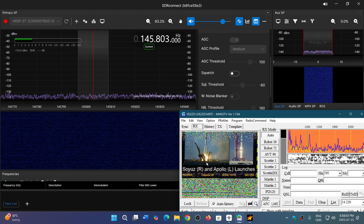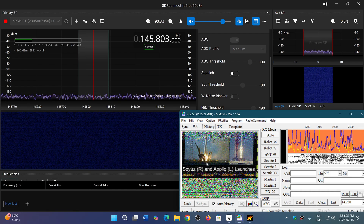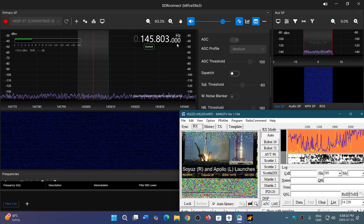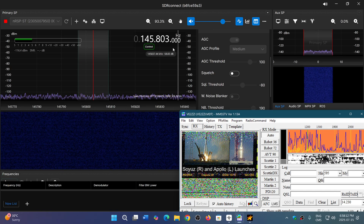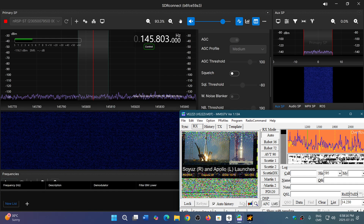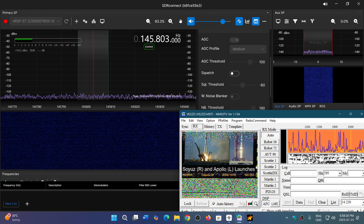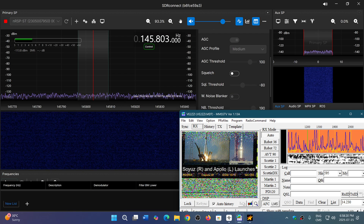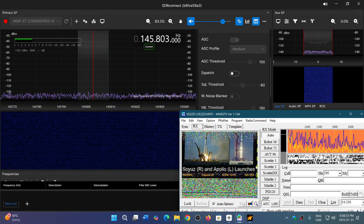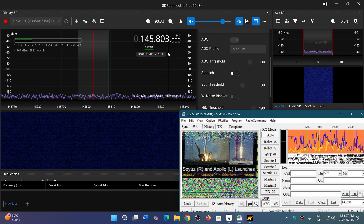Before they start again with the next picture, let's make sure we don't miss any of that and hear the next picture. So that's coming from the International Space Station — pretty amazing. Received on the SDR Play RSP-ST network SDR on my wideband antenna in the backyard.